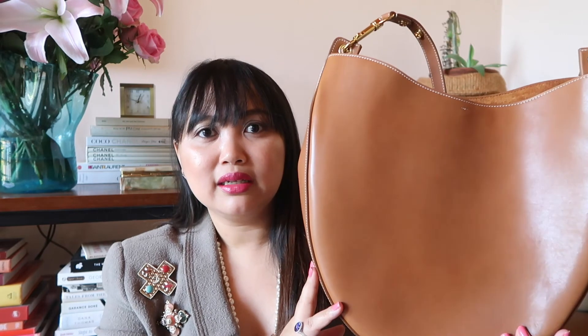This is old Celine, designed by Phoebe Philo — it's a very roomy bag with beautiful leather and I love the color. I highly recommend any of the old Celine bags if you come across them on pre-owned websites, because they're very affordable. I got this from Fashionphile around two years ago for about $650, and retail it was around $3,000. If you're looking for bags that don't scream logos, old Celine has a really great selection at very affordable pre-owned prices.